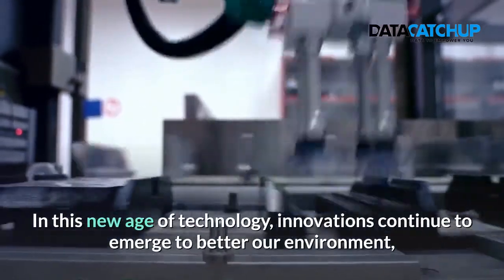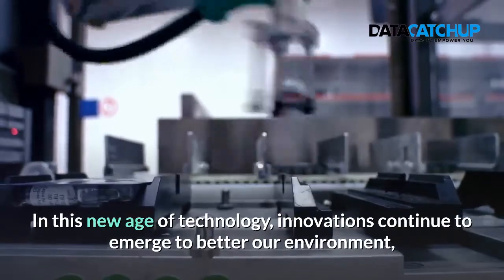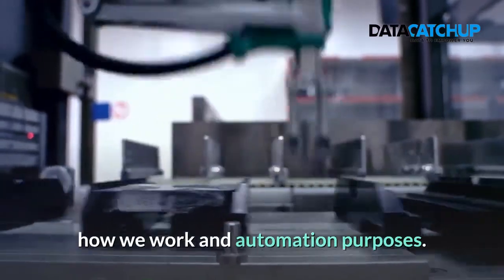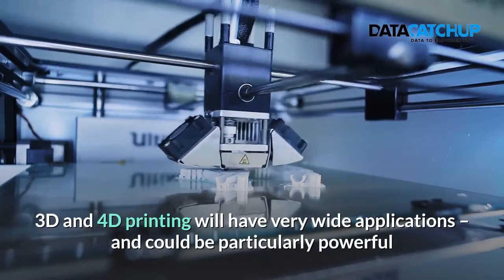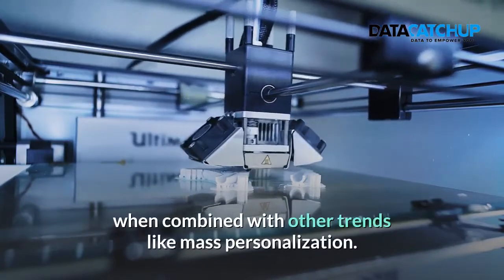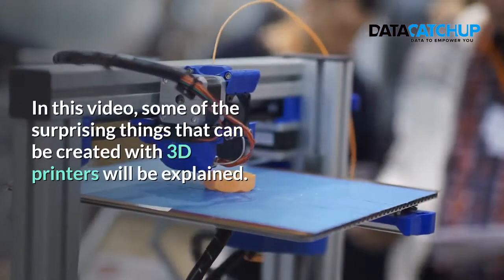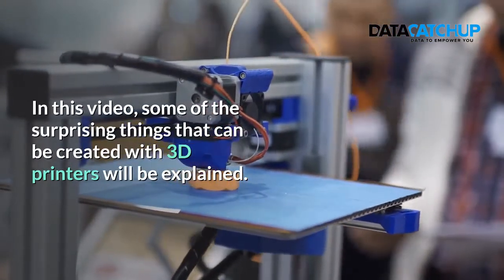In this new age of technology, innovations continue to emerge to better our environment, how we work and automation purposes. 3D and 4D printing will have very wide applications and could be particularly powerful when combined with other trends like mass personalization. In this video, some of the surprising things that can be created with 3D printers will be explained.